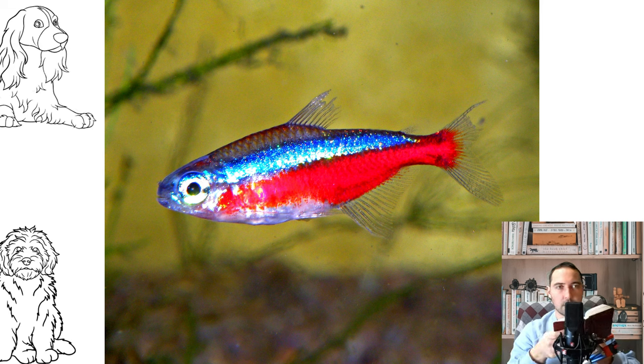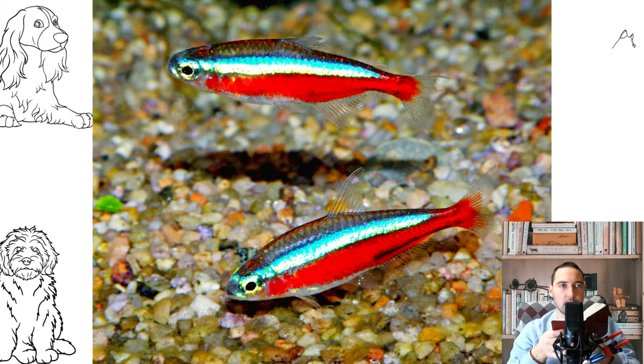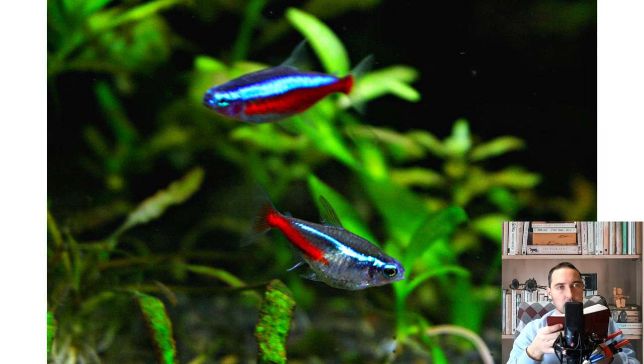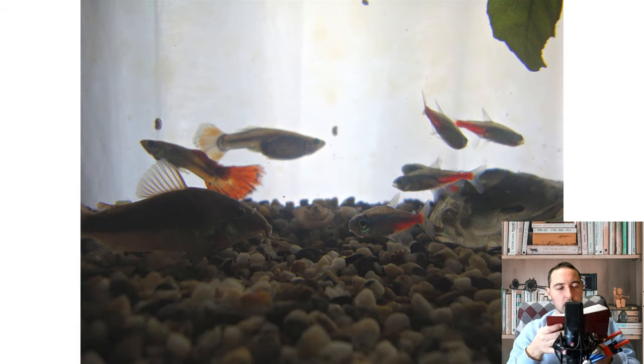Red neon stands out as the brightest of all members of the genus. Unlike blue neon, under the characteristic glowing greenish-blue stripe is a wide crimson stripe that stretches along the entire body. The body is slightly elongated and flattened at the sides. The color of the shiny back is olive green, and large scales of red neon stand out well on the glowing strip. The eyes are bluish-green. All fins are transparent, and on the dorsal and anal fins a blue-white edging can be found.